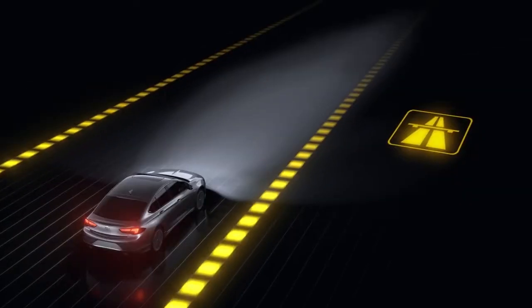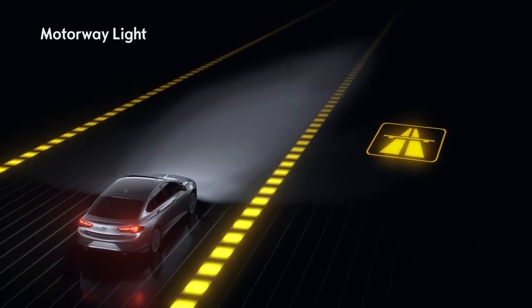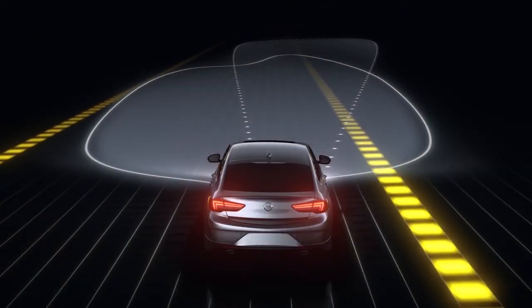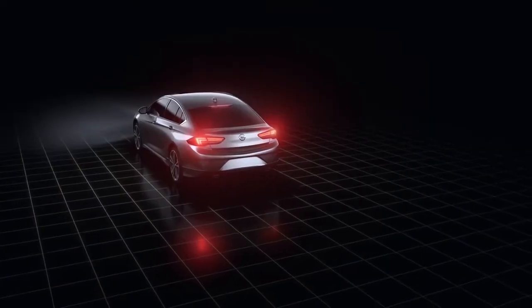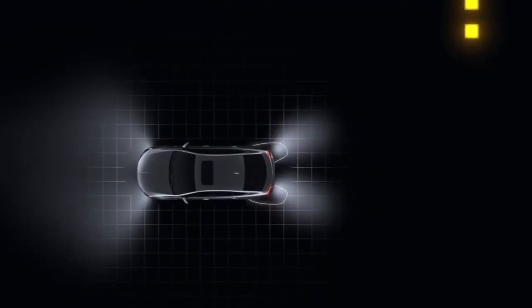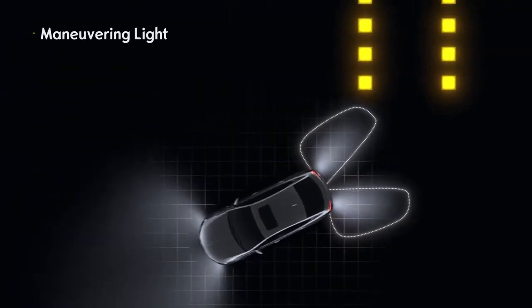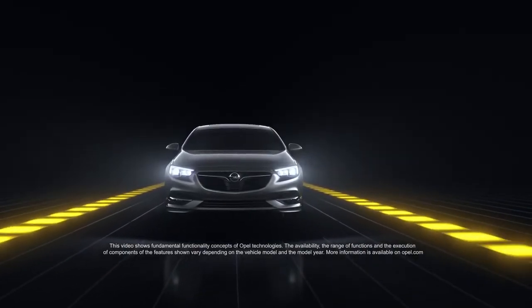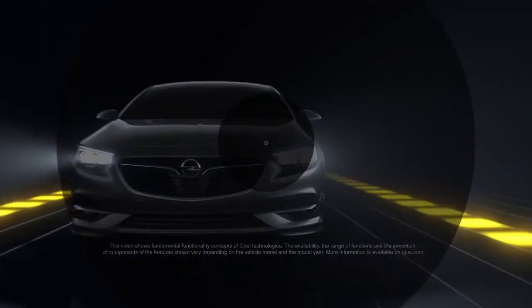Quick to react — when you're driving at a constant speed on the motorway, the system increases the range and brightness of your headlights. At night, additional lights illuminate all sides of your car as soon as you shift into reverse. The adaptive forward lighting LED shows every road in the right light.